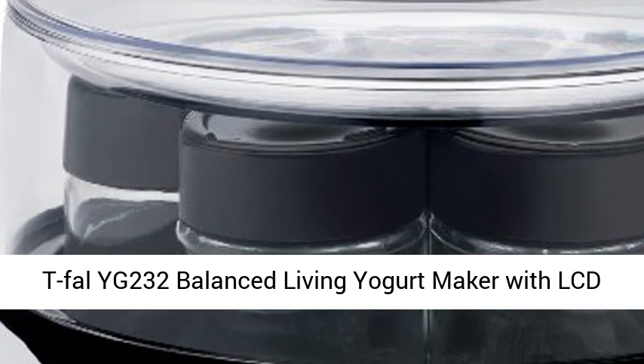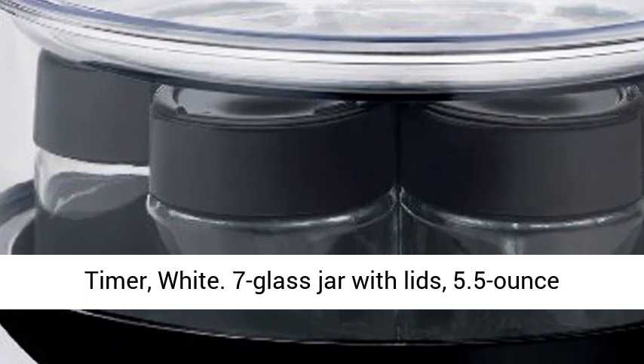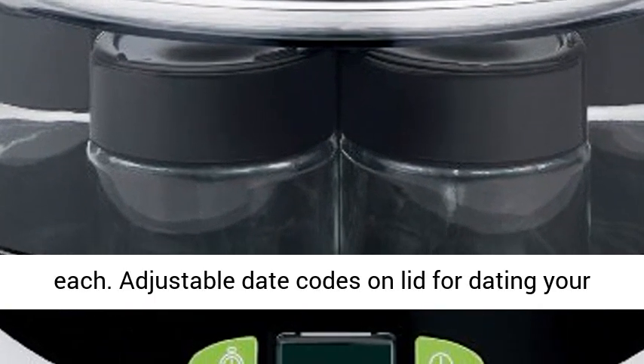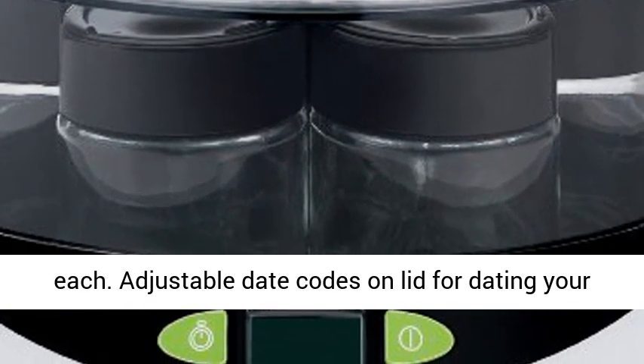TFA YG232 Balanced Living Yogurt Maker with LCD Timer, White. 7 glass jars with lids, 5.5 oz each.